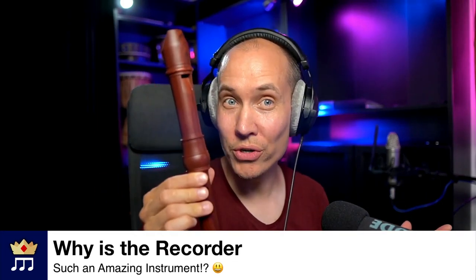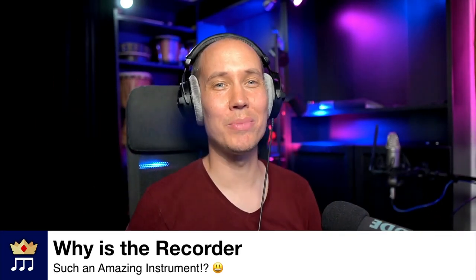Why is the recorder such an amazing instrument? Well, firstly, the recorder is actually a remarkably versatile instrument. It also has a lovely, romantic and classical sound.